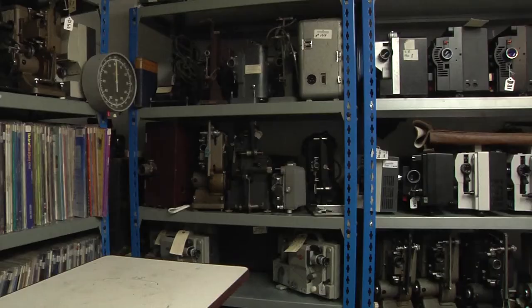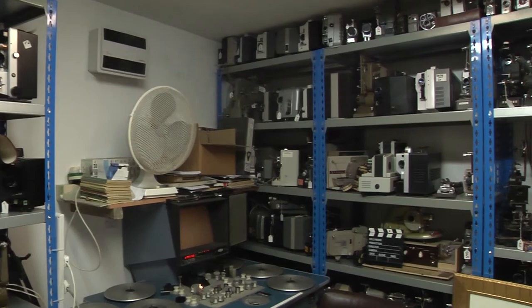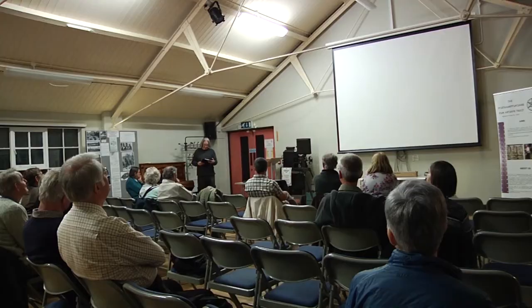As well as film reels, they also have a wide range of cameras and projectors. As well as collecting and restoring footage, they also have public shows every month.